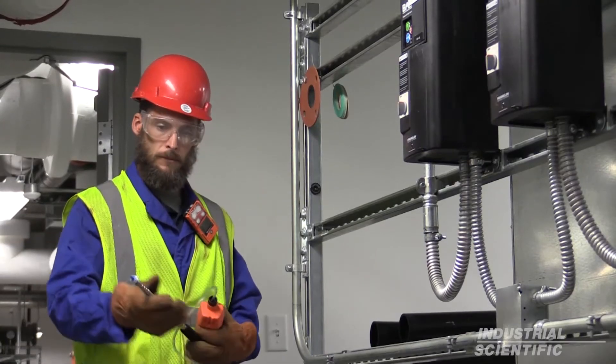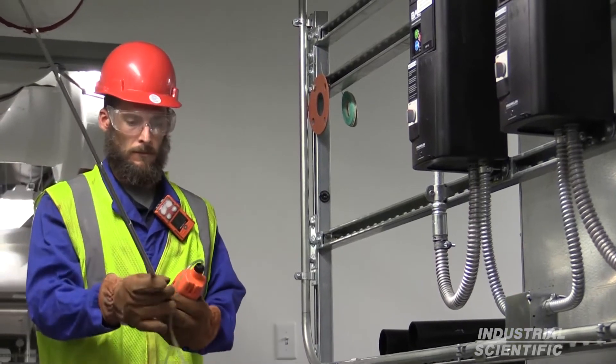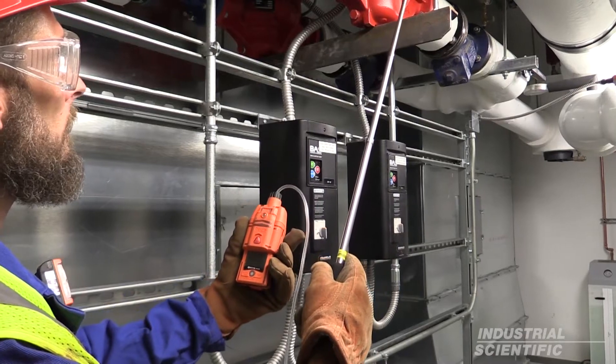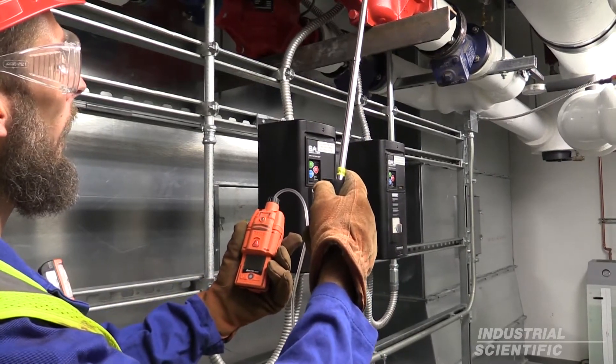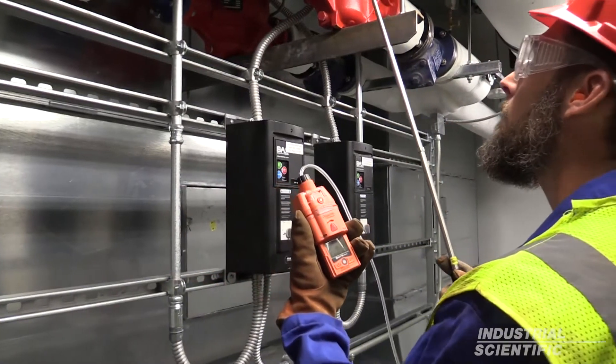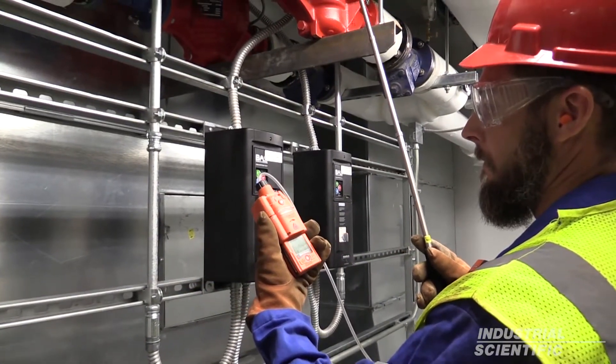He extends the six-foot probe and begins sampling. Now all of that data is assigned in the datalog with his username and the name of the valve. Now when the datalog is collected, his supervisor can very easily find the data and take action as necessary.